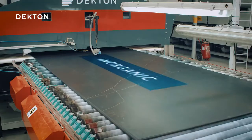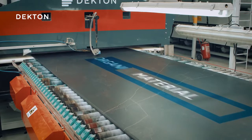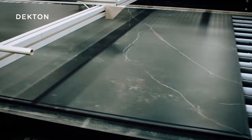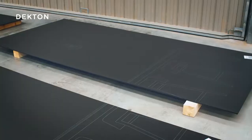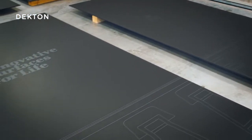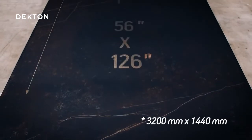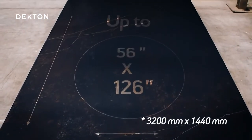Dekton is a completely inorganic material. It doesn't contain any resins or additives, which is why it doesn't degrade over time. The result is a slab with decoration throughout its whole surface, 320 centimeters long and 144 centimeters wide.